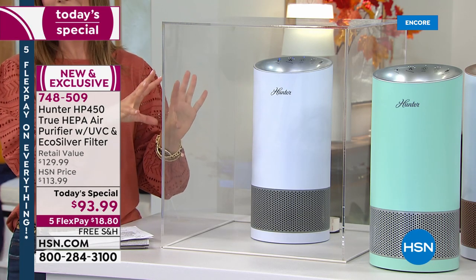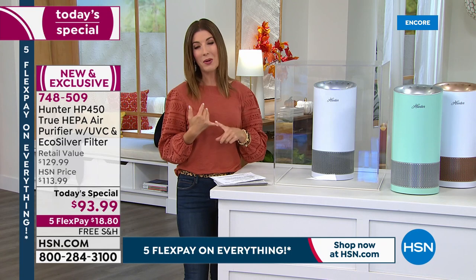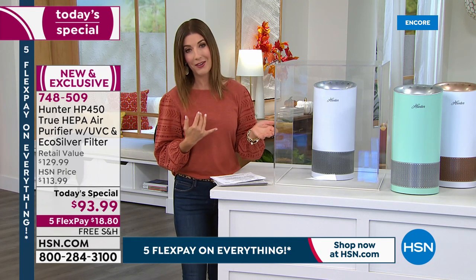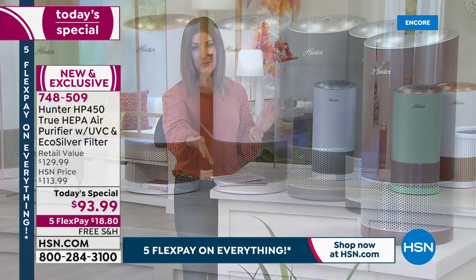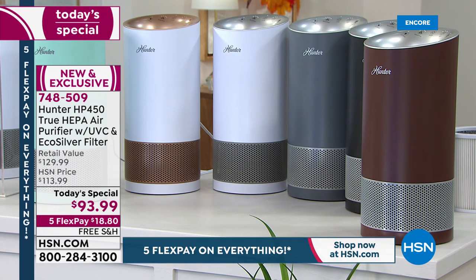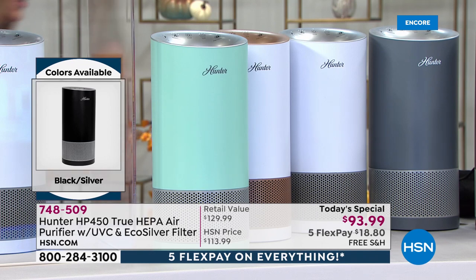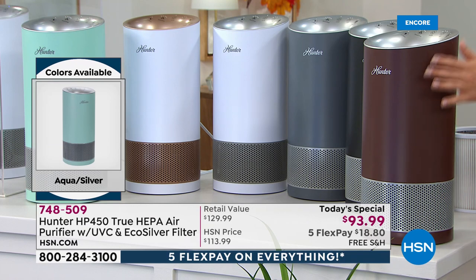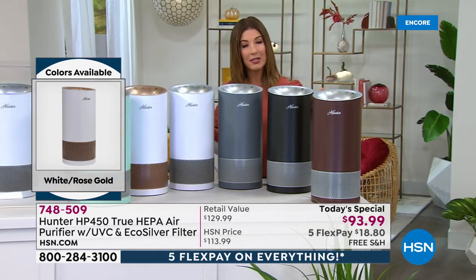This is such an important opportunity to lock in the most significantly improved air purifier we've ever offered here at HSN. The world market doesn't have this technology yet — you're the first to see it. Here's your opportunity to reserve yours now. At less than $19 a month with interest-free flexible payments and free shipping and handling, we can get this out to you so you can start cleaning the air in your home right away.